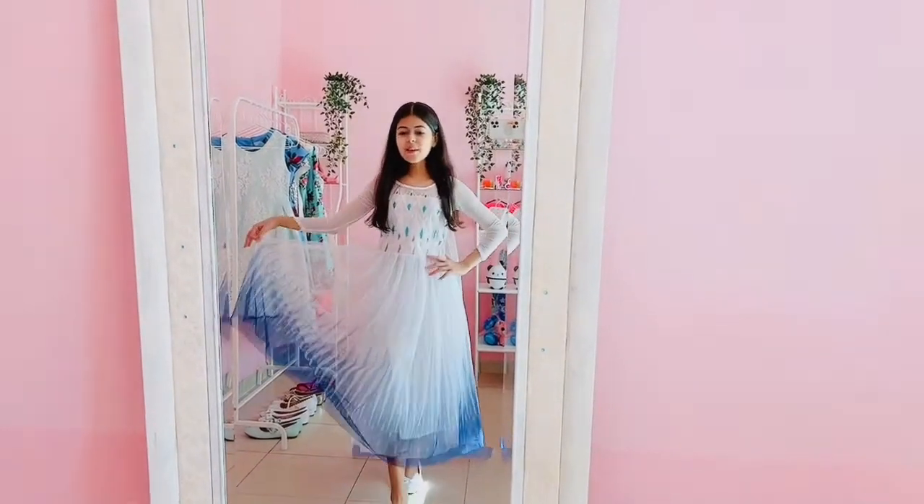Guys, I love this outfit so much. It is so, so pretty and I love all the beautiful details.